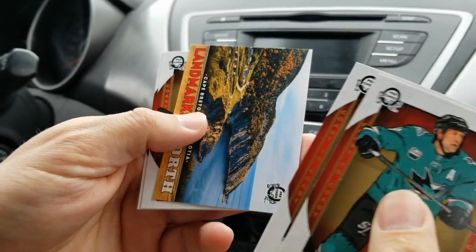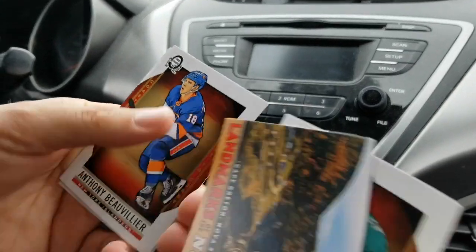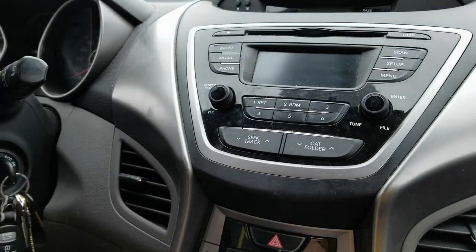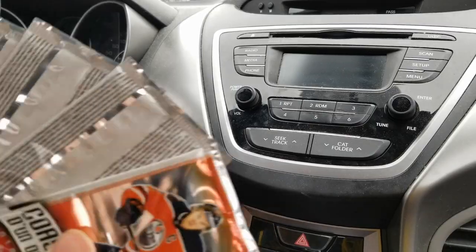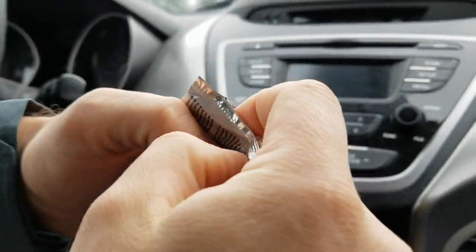Warren Foegele rookies. Another Landmark — this one is Cape Breton, Nova Scotia. Nice. Anthony Beauvillier and Jeff Carter. I'll have to double-check whether that Thornton was the bearded or non-bearded version. Down to our last four packs — hopefully a relic or an auto.